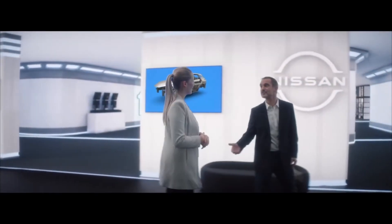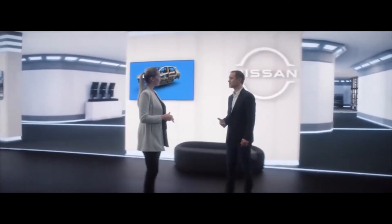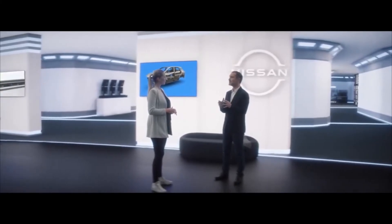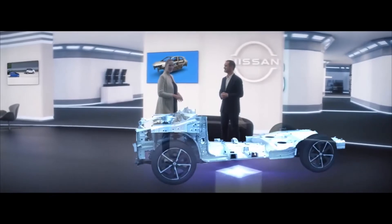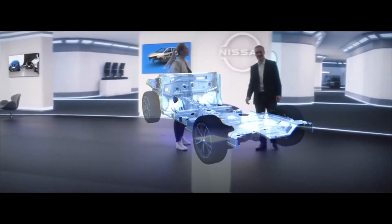Yes, it's true. The new Qashqai offers segment-leading engineering, but we have not added spec, technology and features just for the sake of it. We really try to listen to customer voice and understand their true needs. Once we spot them, we address them. And what are the benefits of this new platform that drivers will be able to appreciate?